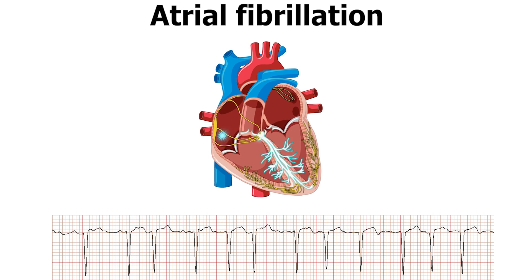Atrial fibrillation is a common arrhythmia that causes palpitations and shortness of breath, but sometimes you may not have any symptoms. In some situations, particularly when the palpitations or the sense of flutters, or the heart racing and jumping around irregularly, is causing significant symptoms, then there may be a procedure that can be considered.